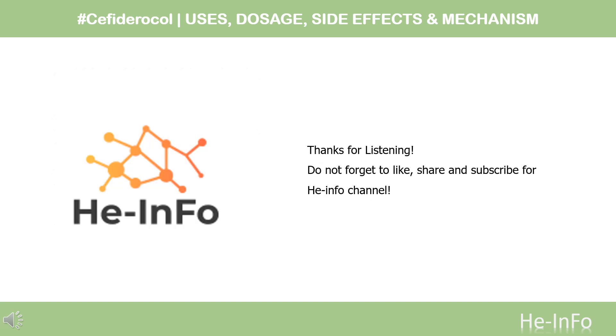That's all the information about Cefiderocol we collected. Thanks for listening. Do not forget to like, share, and subscribe to the HeInfo channel if you like this video, to receive more health information updates.